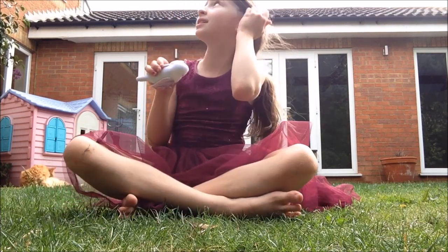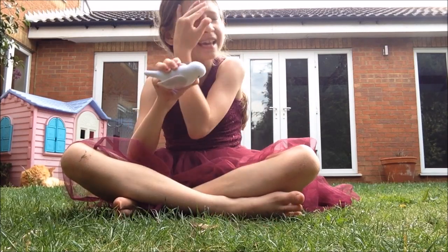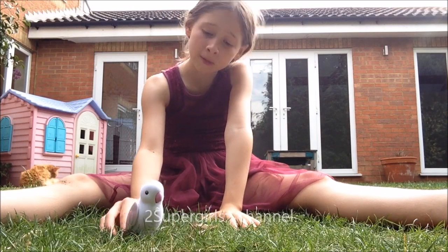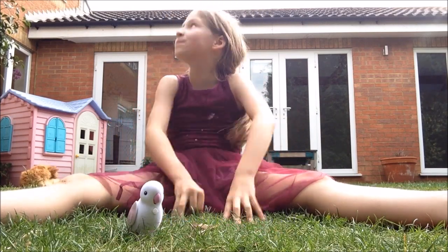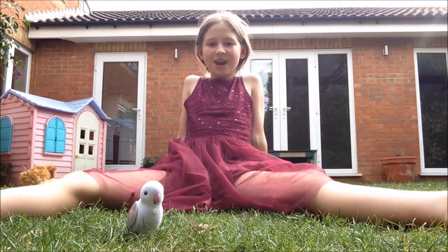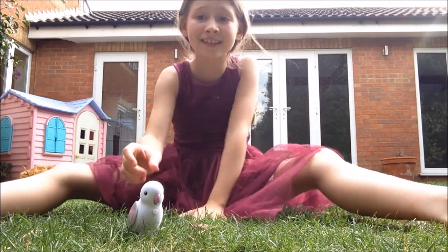It repeats everything you say, which is really cool. It also talks without you saying anything else as well. It said to me, 'I'm the sweetest bird you've ever heard.' That's what it said to me, and it was really funny. You guys should really get this.